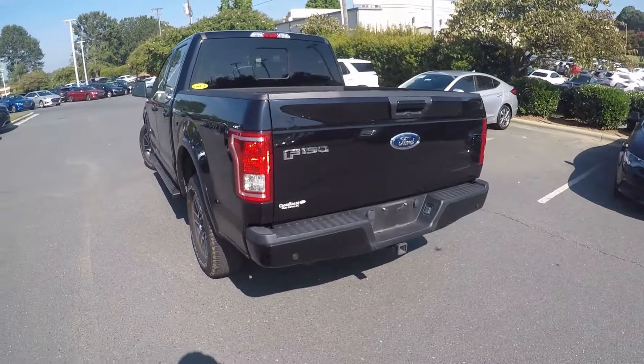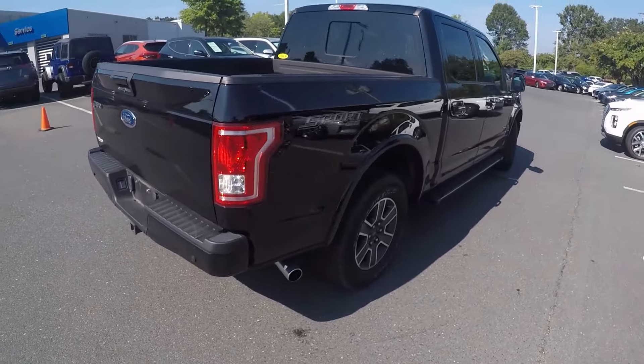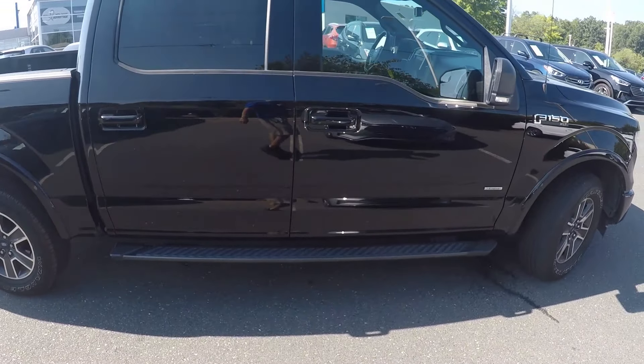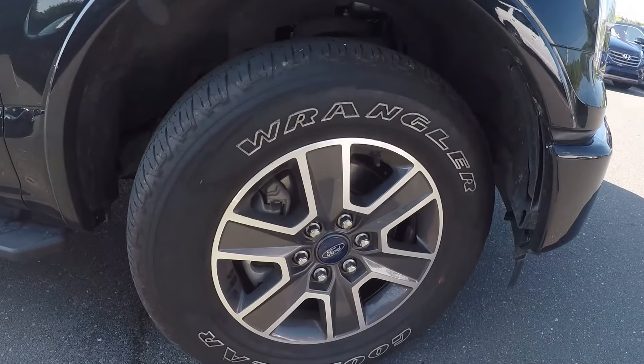Coming around the back now, notice we do have a nice trailer hitch attached. On the passenger side here, notice we do have a step assist added to this truck. We'll stop at the front now and check out the alloy wheels.